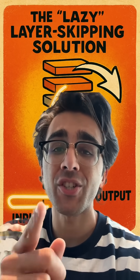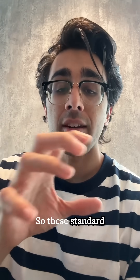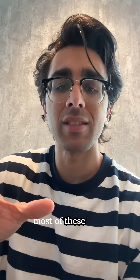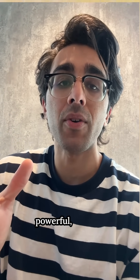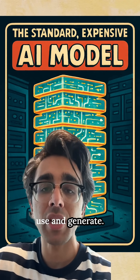What if the secret to more efficient AI isn't making it smarter, but making it lazier? Standard transformer models — the brains behind most large language models — are incredibly powerful, but also computationally expensive. It takes a lot of effort and computation to run and generate outputs.